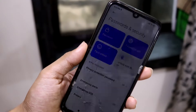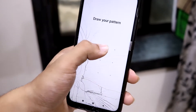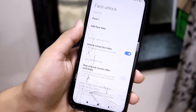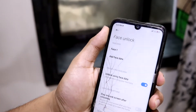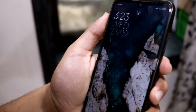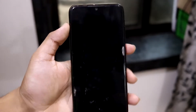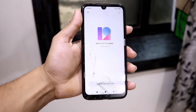Fingerprint unlock is working fine but has about a one-second delay. Face unlock is also working fine, though the first time I set it up it froze briefly. I've set it to unlock directly rather than staying on the lock screen. You can also keep it on the lock screen to read notifications before unlocking. Overall, fingerprint, face unlock, pattern — all security features work fine.